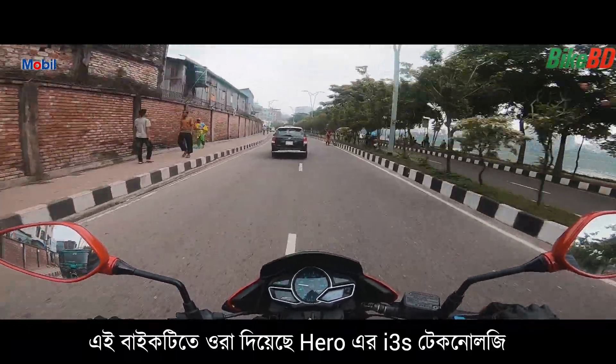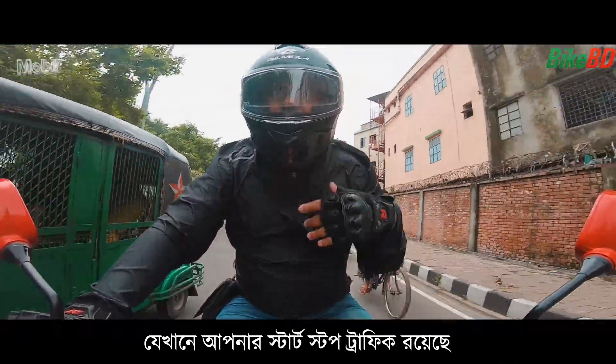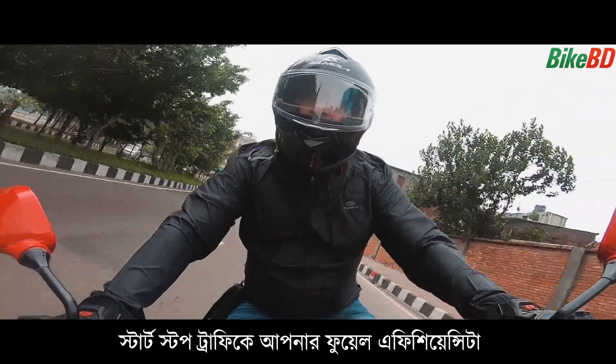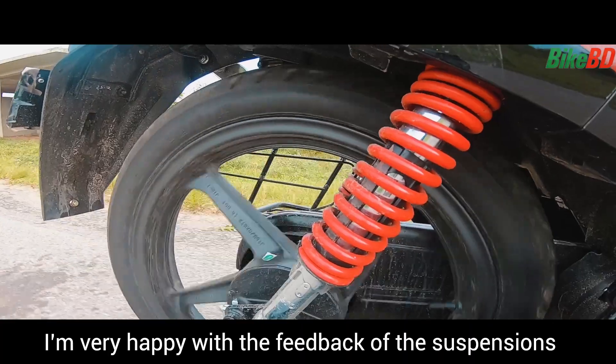The bike has Hero i3S technology, which is used in start-stop traffic to increase fuel efficiency.